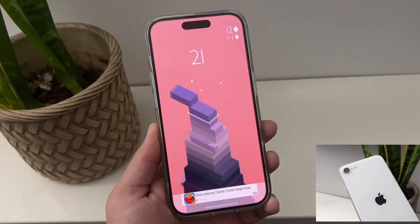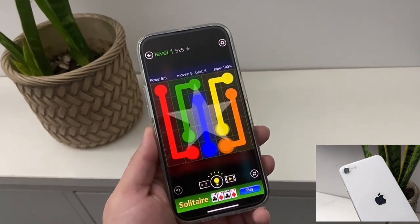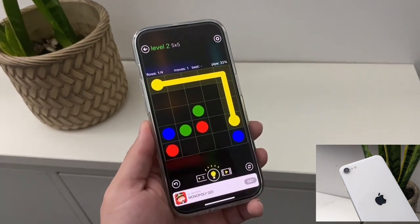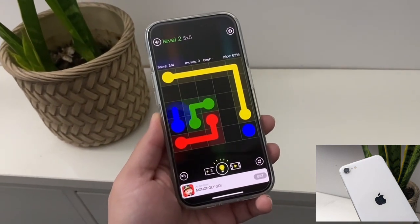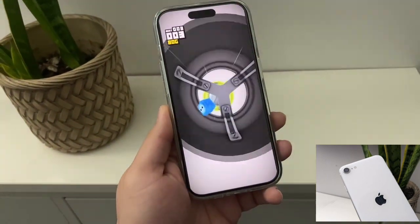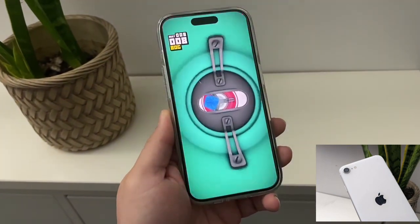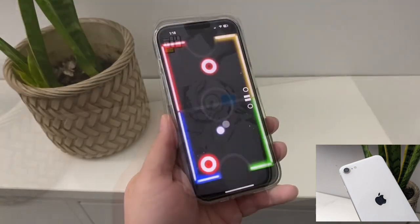Not only does it have a small screen, it has big bezels, and that's probably the biggest downside from a hardware perspective. You would think that if you're having a small screen you would have small bezels, but no — you have big thick bezels on the top and on the bottom. That's something that reminds people of the first-gen iPhone, and it makes this phone feel very old.